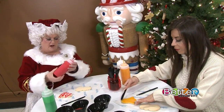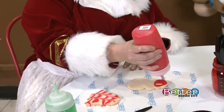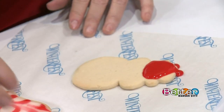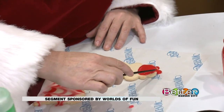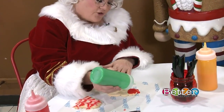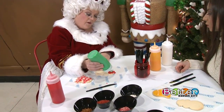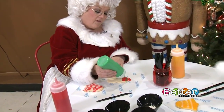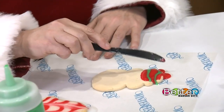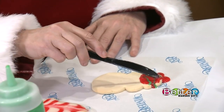You can take whatever color you want and fill in part or all of your cookie. Snowmen don't have to be white in Mrs. Claus's kitchen — you can make them whatever color you want. Then you can take another color and make some lines a little ways apart from each other. Take your knife and draw a little line straight through it — it kind of makes it look almost like stained glass, like a marbling effect.